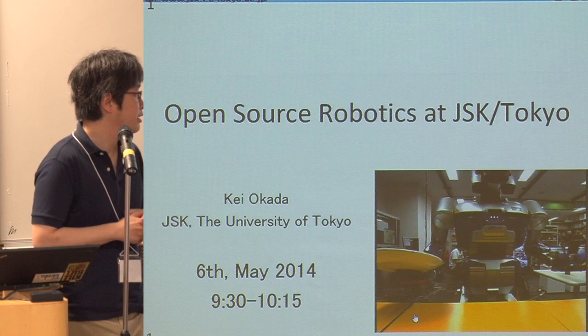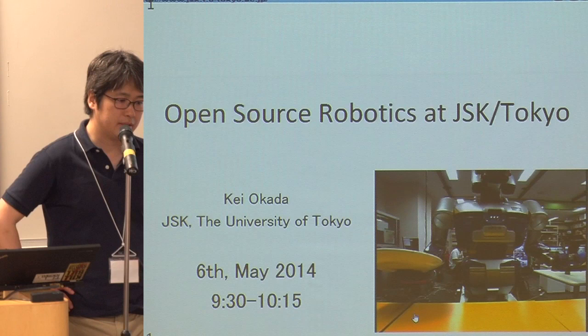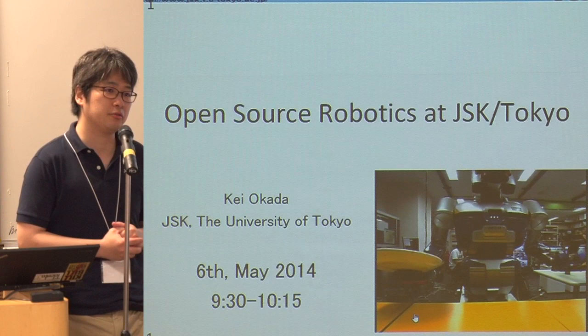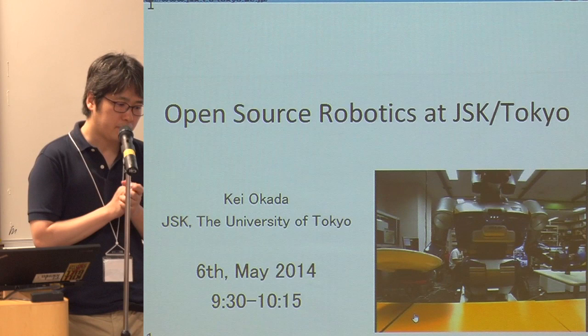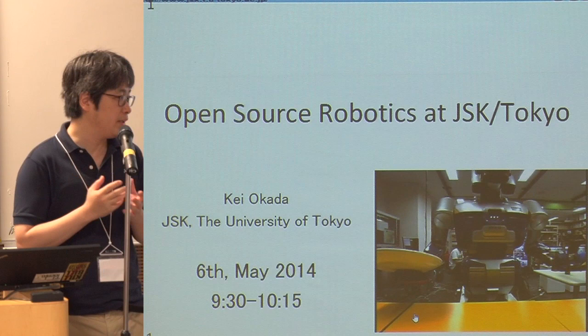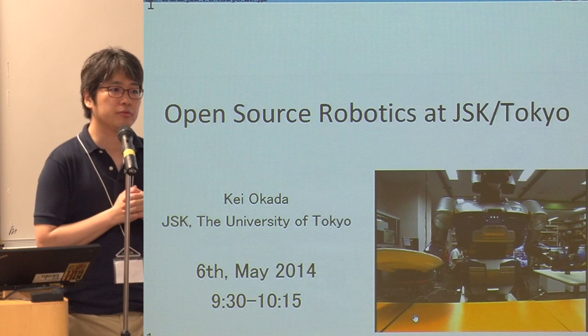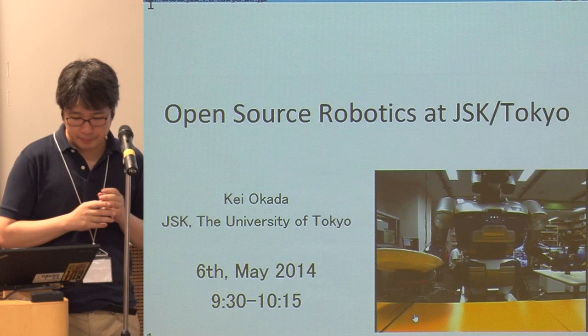After that, I joined the Willow Garage PR2 program. The main concern for us was how to integrate the system we built over the last 10 to 20 years with the new open source software. This could happen to many robotics labs as well as companies who want to use ROS but usually have their own systems. So my experience in integrating this kind of robot with ROS could be very useful to lab people and industrial people. I'm going to talk about such topics today.